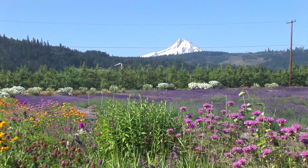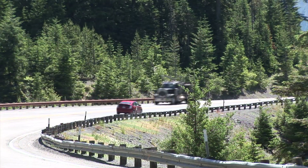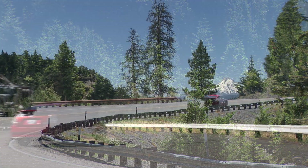It's hard not to stare at the mountain, but keep your eyes on the road. There are plenty of pullouts along the way to absorb the scenery.